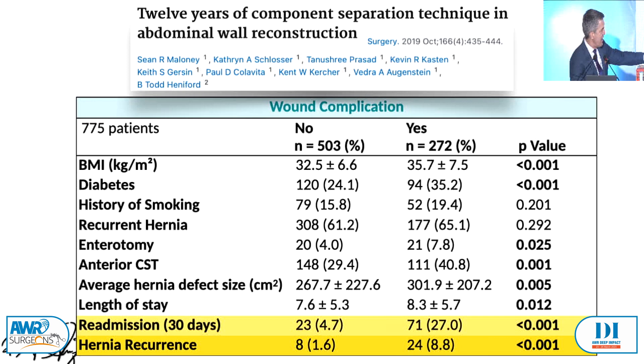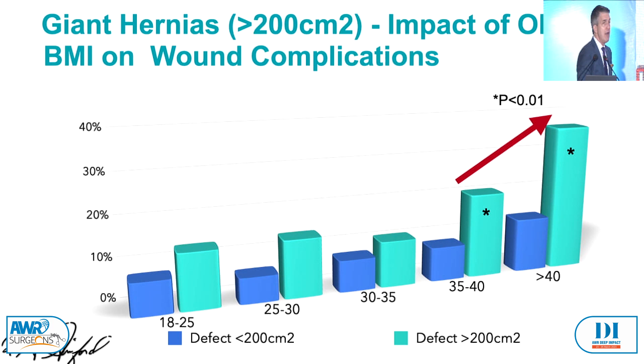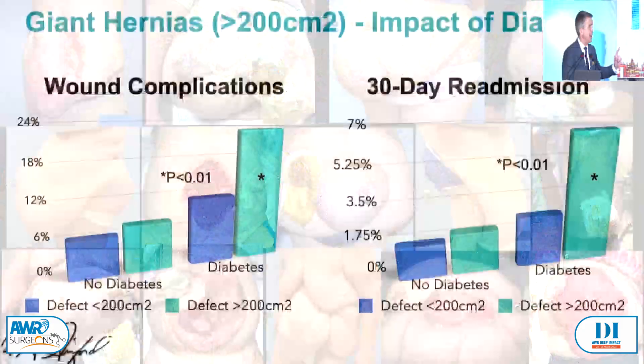I've divided defects greater than 200 square centimetres and less than 200 square centimetres, and looked at the impact of obesity. The blue is the smaller hernia — statistically different at BMI 30 to 40. The green is much more statistically significant. If you're going to operate on big hernias, you've got to take care of their comorbidities — it's even more important. And diabetes is exactly the same: the larger the defect, the more important the comorbidities. What you don't want to do is end up with these guys — you get one shot at this, and if you develop wound-related complications and failures, it's over for the patient.